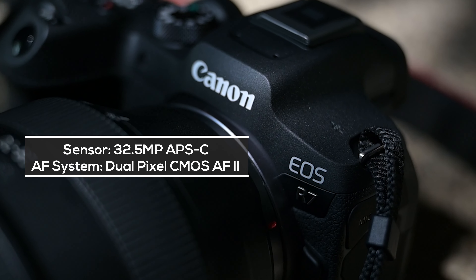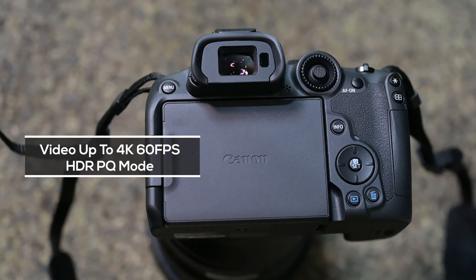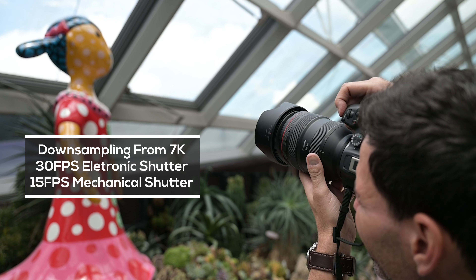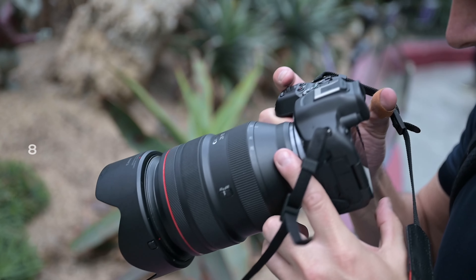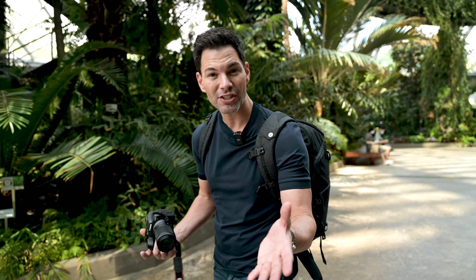The specs inside: it's a 32.5 megapixel APS-C sensor, with the same autofocusing system as the Canon R3, 4K60, HLG/PQ, and it downsamples from 7K. You get up to 30 frames per second in electronic shutter and 15 frames on mechanical shutter. The EVF is a 2.36 million dot display, which is surprising in 2022 — Canon could have given us at least a 3.69 million dot EVF. You do notice the difference, especially in lower light situations where it looks grainy and pixelated. That extra resolution would greatly help birding and wildlife photographers using that 1.6x APS-C crop.